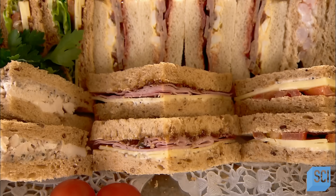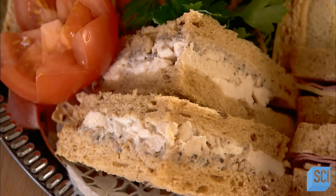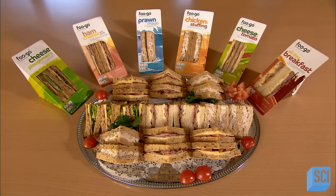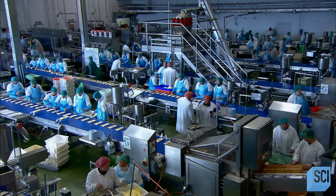Ham and cheese, cheese and tomato, chicken salad — just a few of the many sandwich varieties you can buy ready-made. Retail customers specify which ingredients they want in their sandwich order, and the factory sets up the assembly lines accordingly.